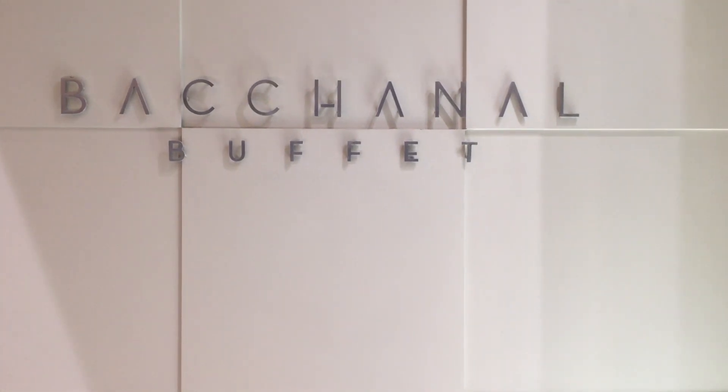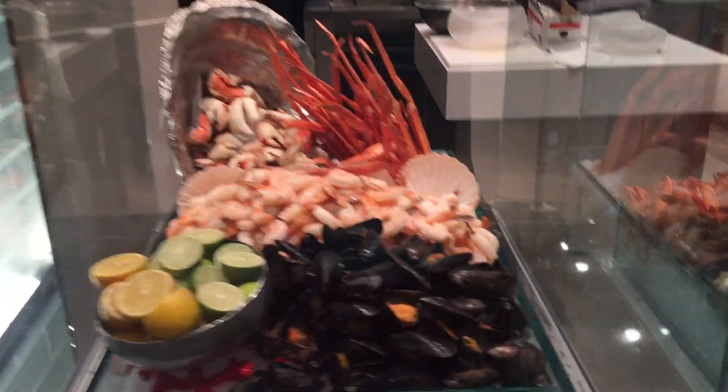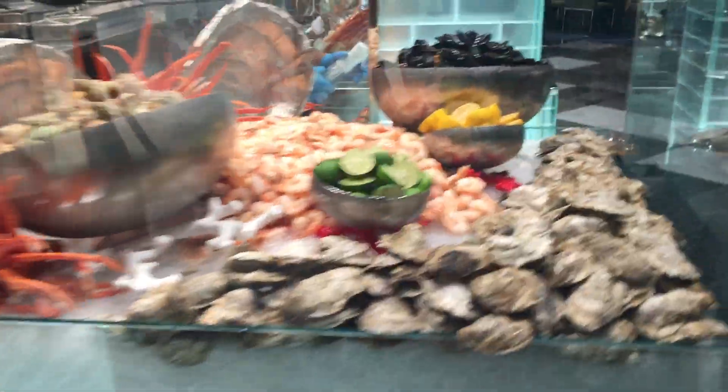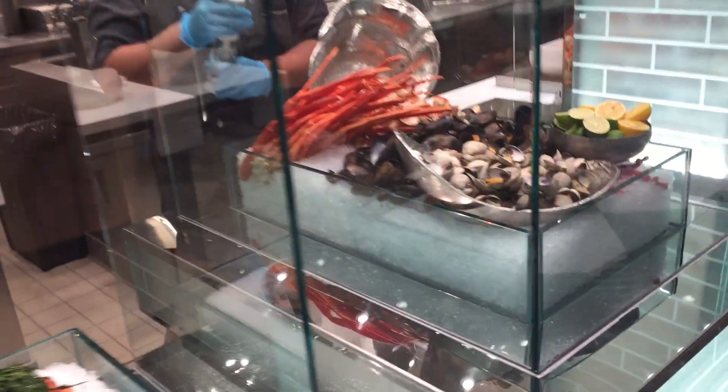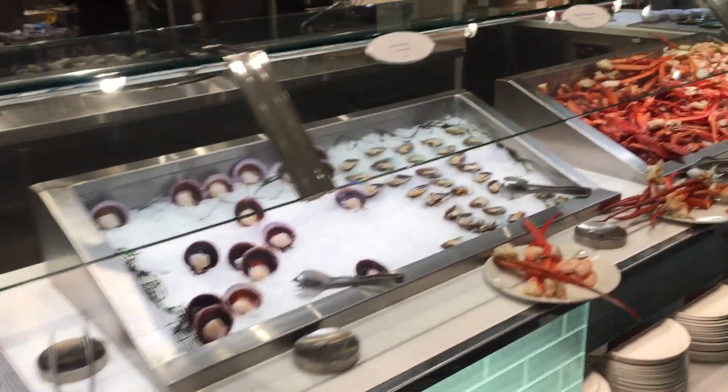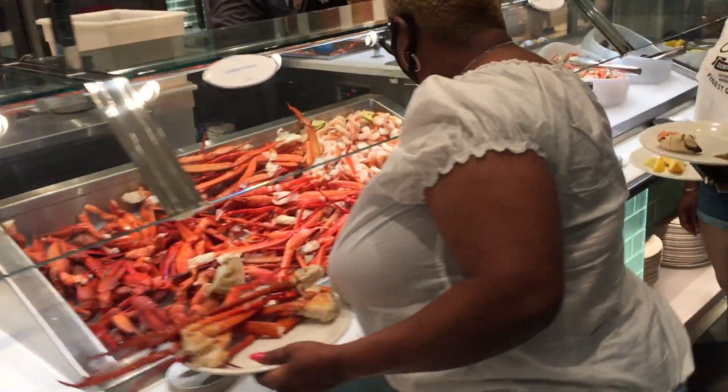It's the reopening of the Bacchanal Buffet in Las Vegas. The biggest buffet in the world has now expanded to 25,000 feet, making it the biggest buffet on the entire planet, with foods from the four corners of the earth. They have remodeled and expanded it to make it even bigger than it was before.